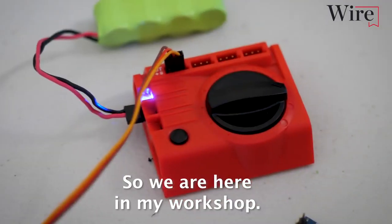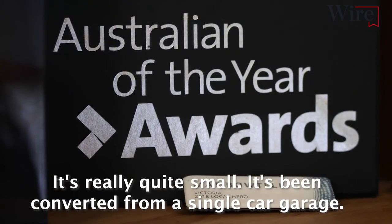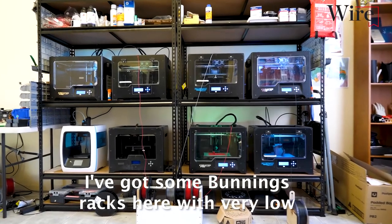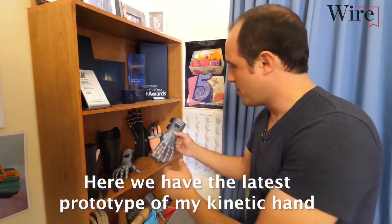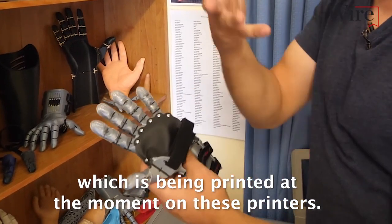So we are here in my workshop. It's really, really quite small. It's been converted from a single car garage and I've got some Bunnings racks here with very low cost 3D printers sitting on them. Here we have the latest prototype of my kinetic hand, which is being printed at the moment on these printers.